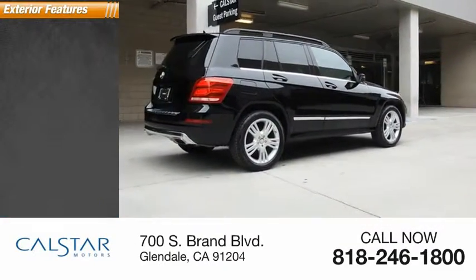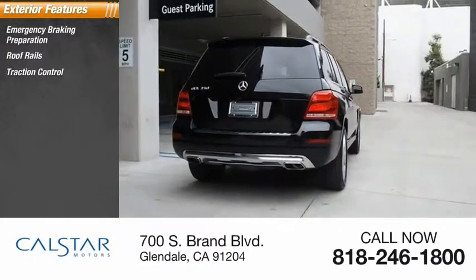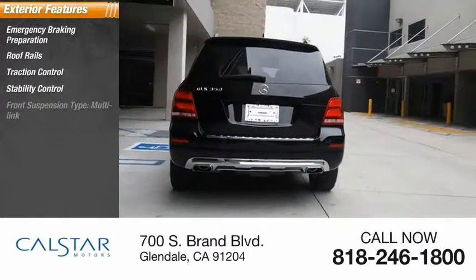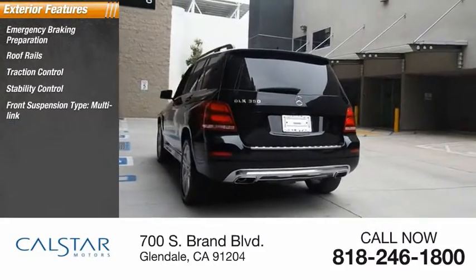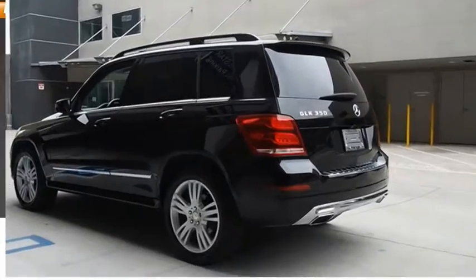Here are some of this vehicle's great options: emergency braking preparation, roof rails, traction control, stability control, front suspension type multi-link, fog lights, rear fog light, braking assist, and power brakes.